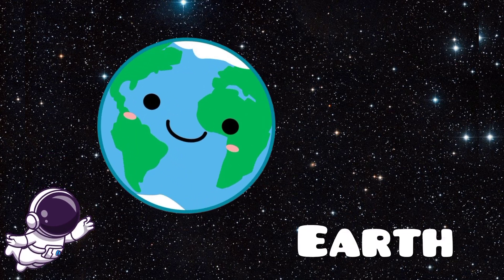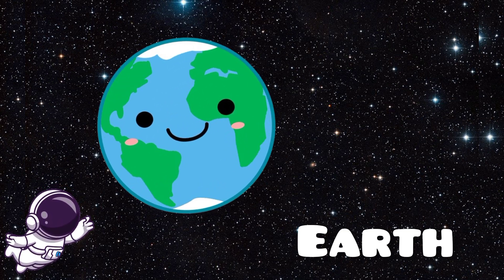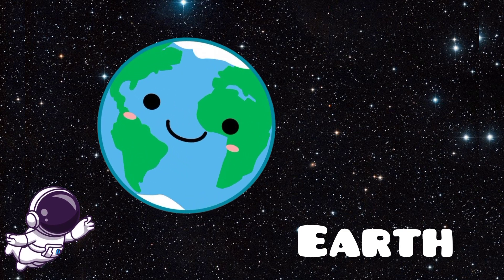Now we see our home, Earth. Earth is the only planet known to have life. It's covered with oceans, forests, mountains, and deserts. Earth has just the right conditions for us to live, thanks to its perfect distance from the sun.